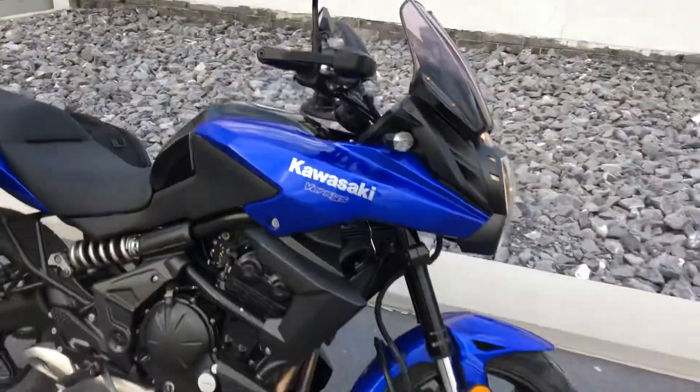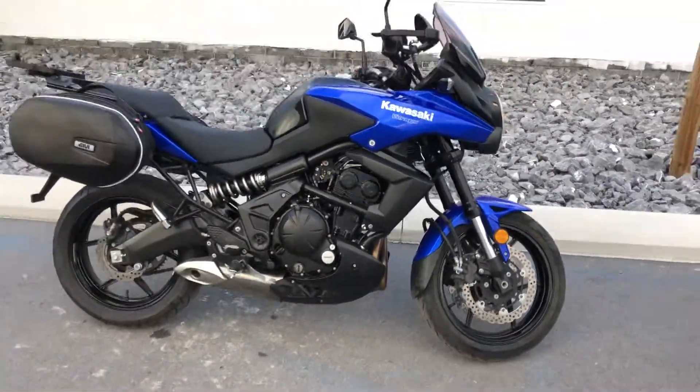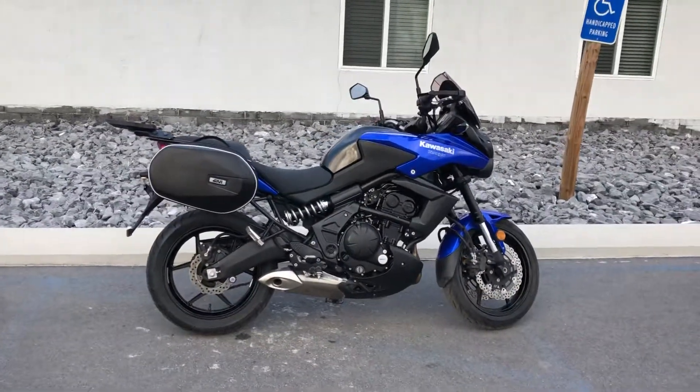Give us a call today or email info at KisselMotorsports.com for more information or to schedule a test ride on this Versys. Thank you.